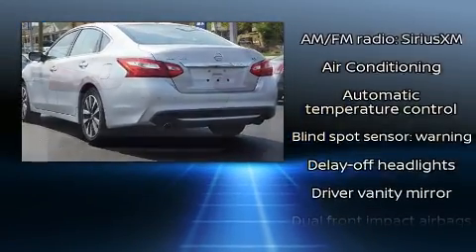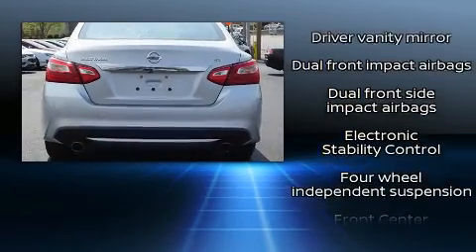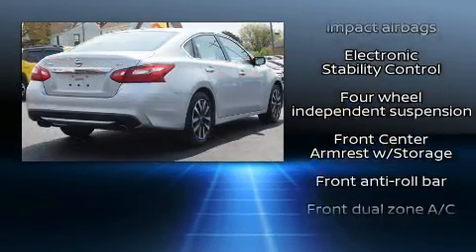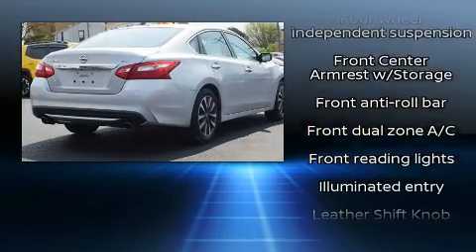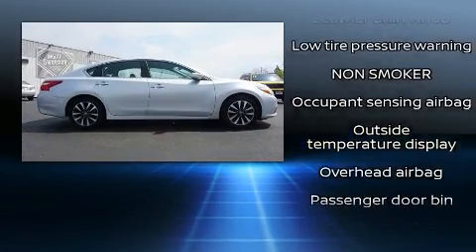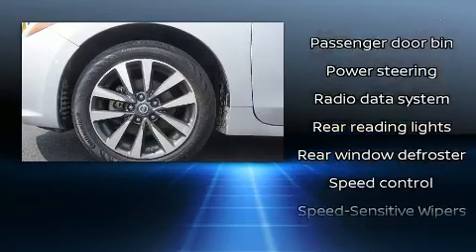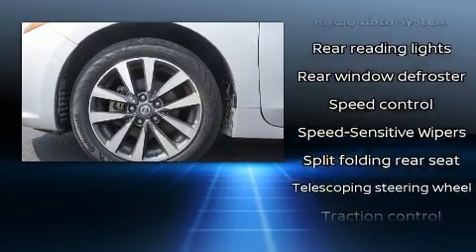Top features include front bucket seats, front and rear reading lights, speed sensitive wipers, remote keyless entry, and power windows. Premium sound drives six speakers, providing you and your passengers a sensational audio experience.